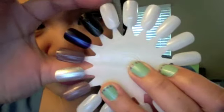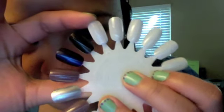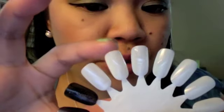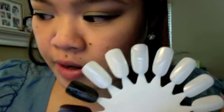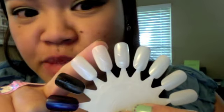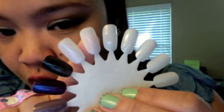Shade 202 or Break the Ice. Here's Break the Ice swatched — it's a really nice shimmery white color. Next we have shade 203B or 2% Milk. Here is 2% Milk swatched right beside Break the Ice. If you're a fan of French manicures then you would like 2% Milk — it's a really creamy off-white color.